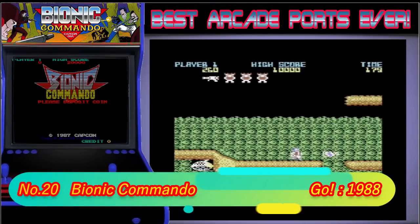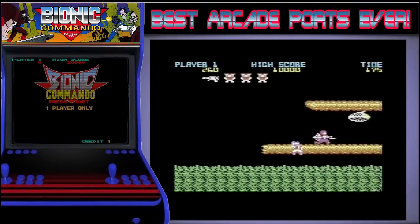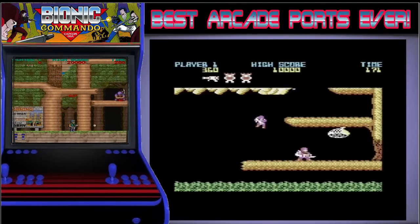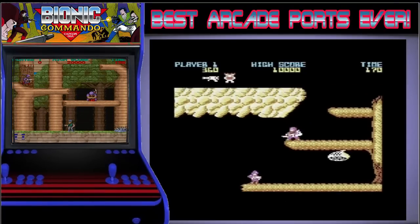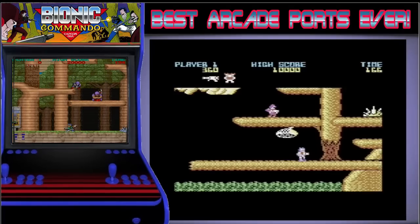Kicking us off in 20th place is Go's version of Commando. It's weird that 2 games on this list were also on the worst list, but that's down to regional differences. In the worst video we saw Capcom's version of this game and it was dire, but Go's version is much better. In fact, I like it better than the arcade as the SID music adds a bit more to the game for me.